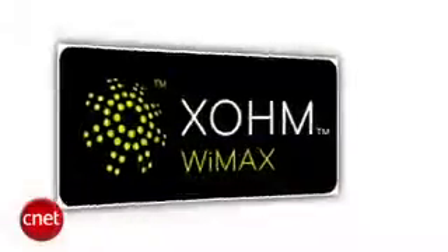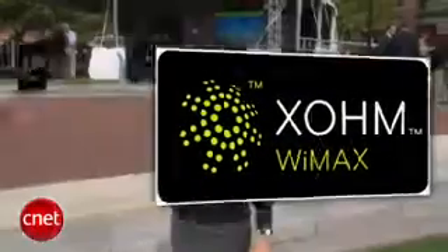I'm Maggie Reardon with CNET News, and I'm here in Baltimore where Sprint has just launched its new WiMAX network. Now what is WiMAX? WiMAX is a 4G wireless broadband technology.